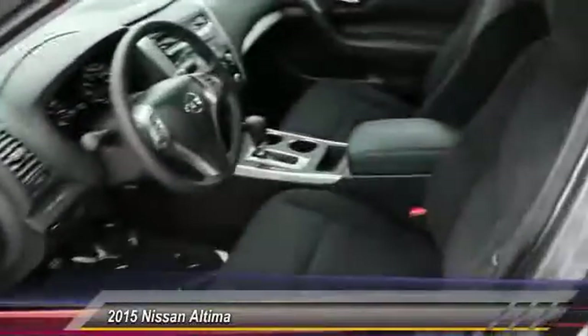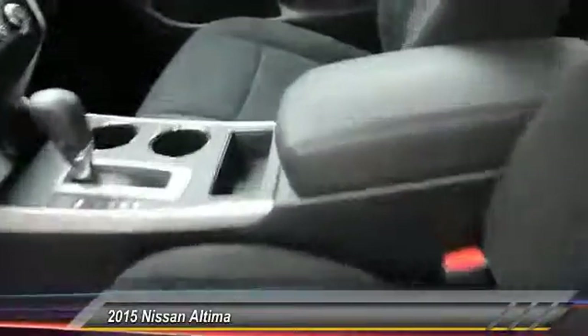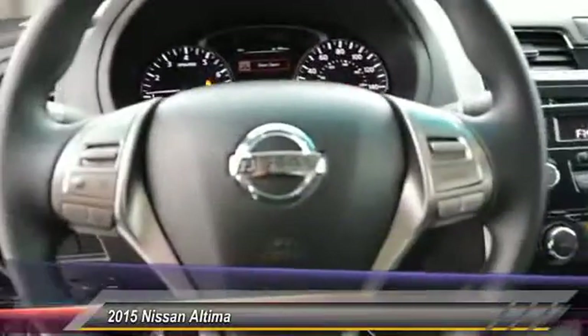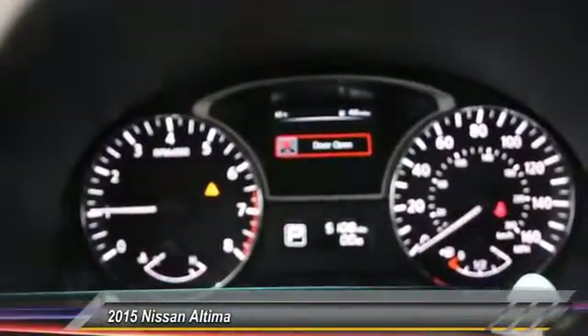This vehicle has less than 6,000 miles. Here are some of this vehicle's great options: traction control, front air conditioning, cruise control, four-wheel disc brakes, power windows, cloth seats, power mirrors, and tire pressure monitor.